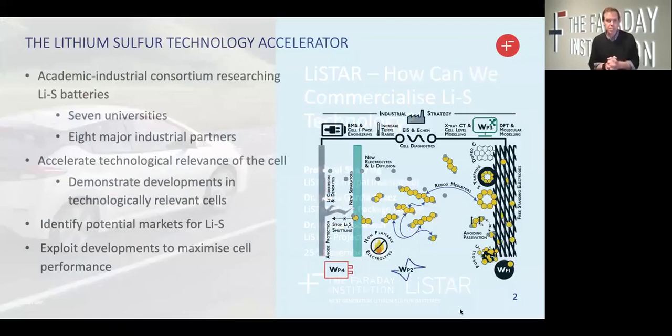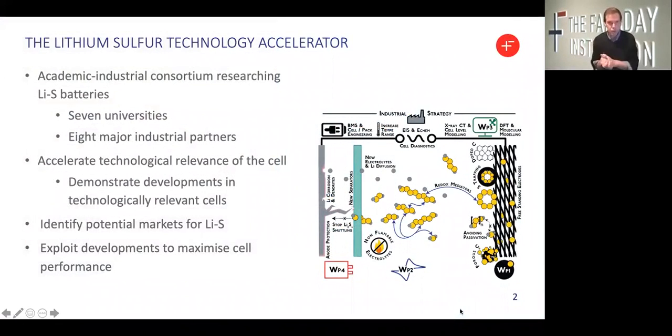A brief introduction to the LIFESTAR, or Lithium Sulfur Technology Accelerator program. It is an academic-industrial consortium formed to address key challenges in Lithium Sulfur Technology. It's a consortium of seven universities and eight major industrial partners, all with a shared philosophy to accelerate the development and ultimately deployment of Lithium Sulfur technologies. We have adopted a wholesale approach where we are looking to develop new materials and new processes and ultimately deploy them in a prototype technologically relevant cell platform.